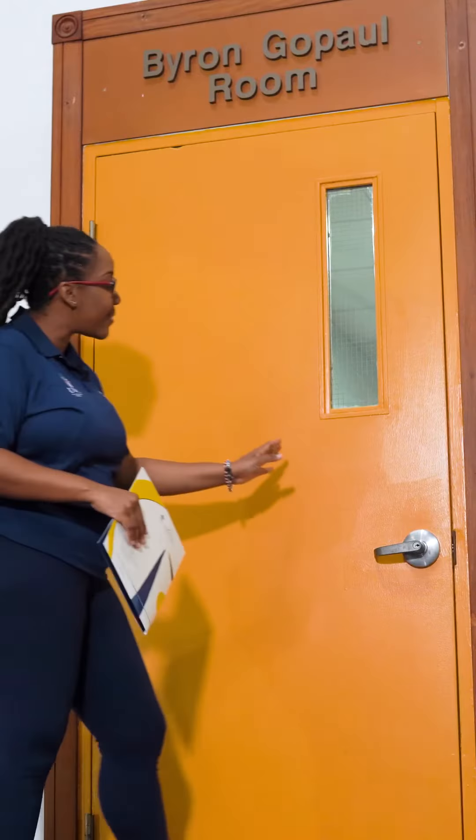She showed me the equipment used in online classes and then took me over to study rooms where I could study with my future group members.